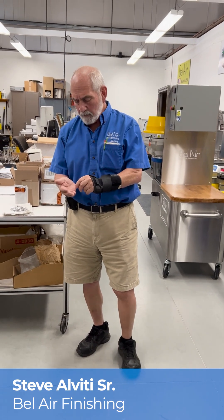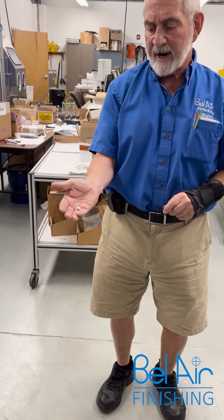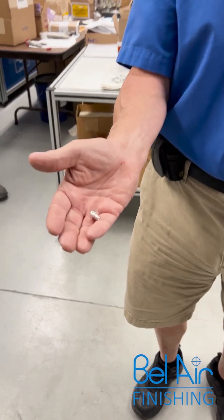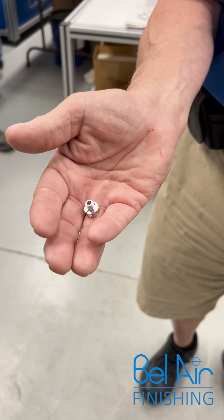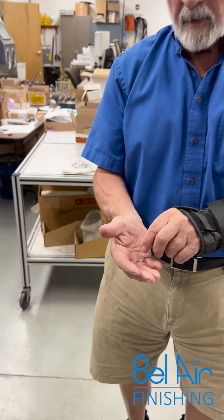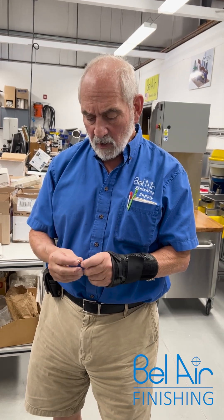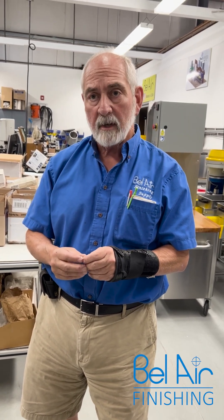Today we're going to show you a new part we did for a medical manufacturer, a manufacturer of equipment. This is a pulley, a new design, which a couple of months ago we helped them develop a finishing process for. Now with the new product, they need to go and get capital equipment approval.